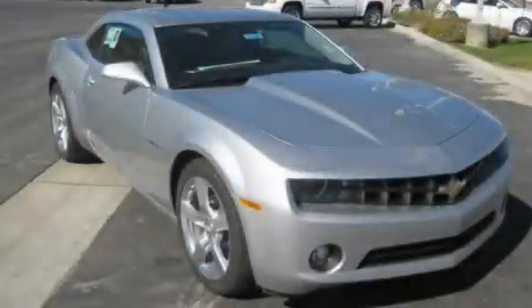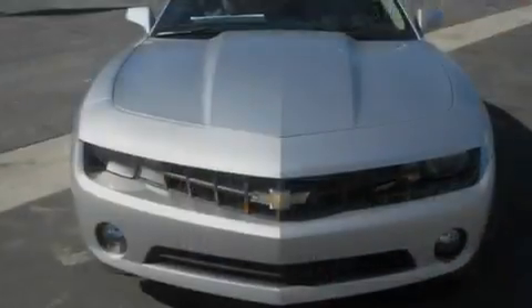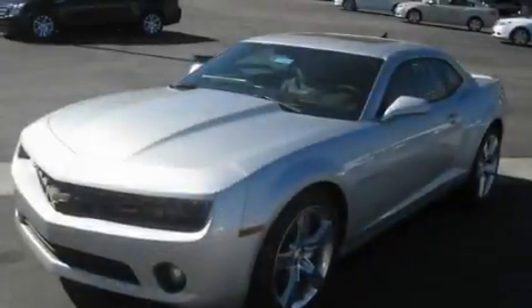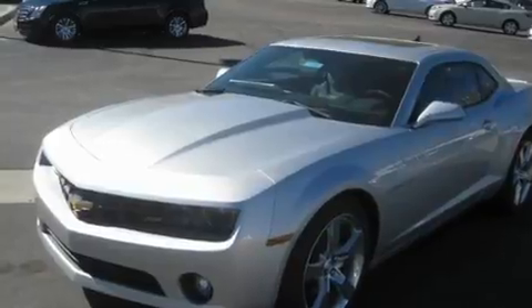This is a brand-new 2011 Chevrolet Camaro — for when A to B is not so straightforward. It features a 3.6-liter six-cylinder engine and an automatic transmission.